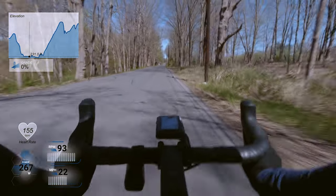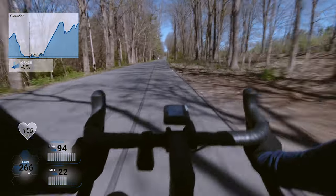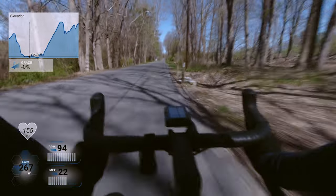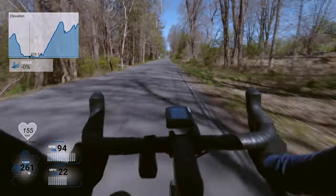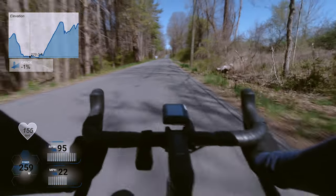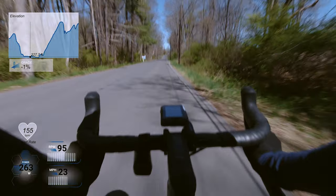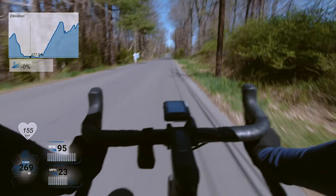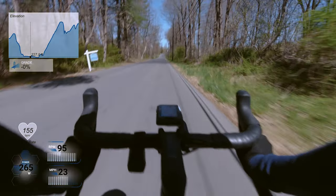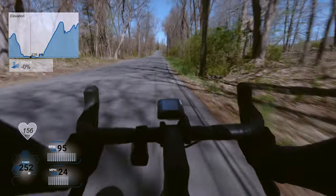My plan for the second part of the segment on Pumpkin Hill Climb was to go kind of zone five. I wanted to do 300 watts plus on Pumpkin Hill. I don't think I got that, but that's what I was going for.